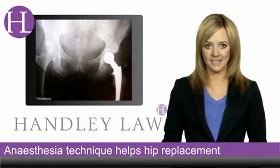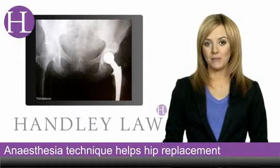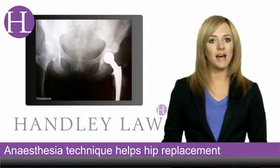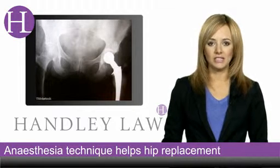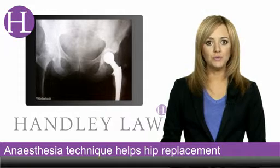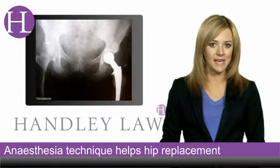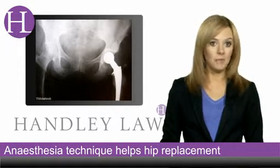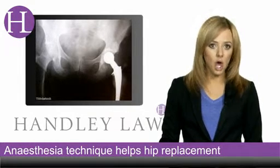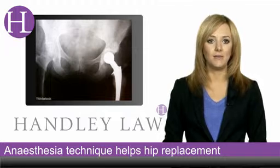An underused anaesthetic technique could help to improve the outcomes of knee or hip surgery, according to a new study in this month's Anaesthesiology journal. Researchers at the Hospital for Special Surgery in New York have found that using neuroaxial anaesthetics can help to reduce the length of time the patient will need to spend in hospital after the operation, as well as lowering morbidity and mortality rates.